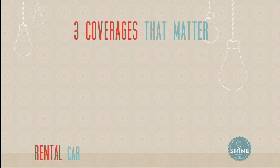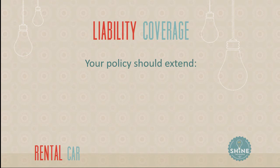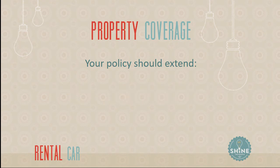Let's talk about the three coverages that matter on your insurance policy and whether each extends to a rental car. The first is liability coverage, the second is property coverage, and the third is loss of use, which only applies to rental cars. Liability coverage is coverage for bad things that happen to other people because of you — typically hitting another car or causing injuries. Liability coverage should always extend to a like-kind rental car, with the coverage limits you have on your policy.